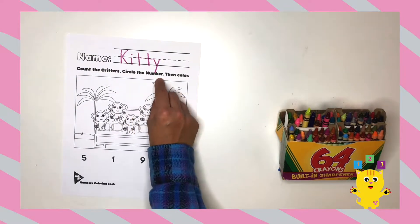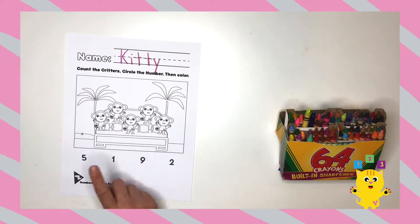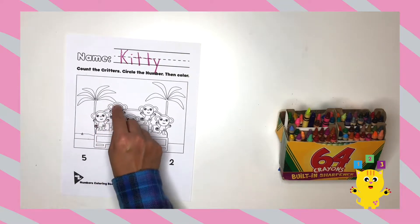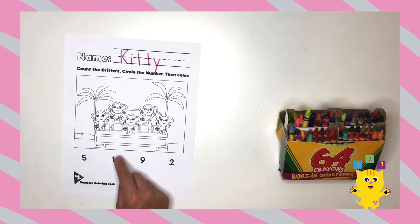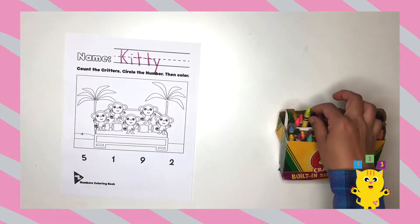Now we circle the number. Do we circle one? No. Do we circle nine? No. Is there two critters? Nope. Let's count again. One, two, three, four, five. Do we circle five? Yes! Great job!